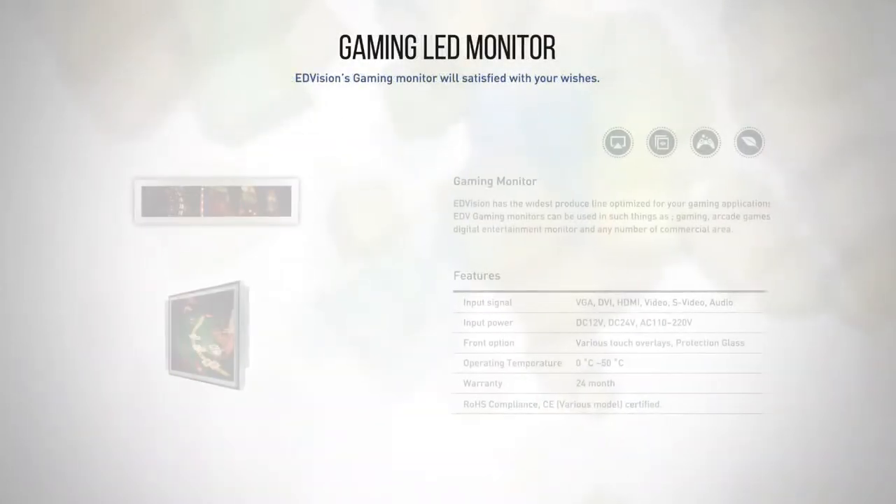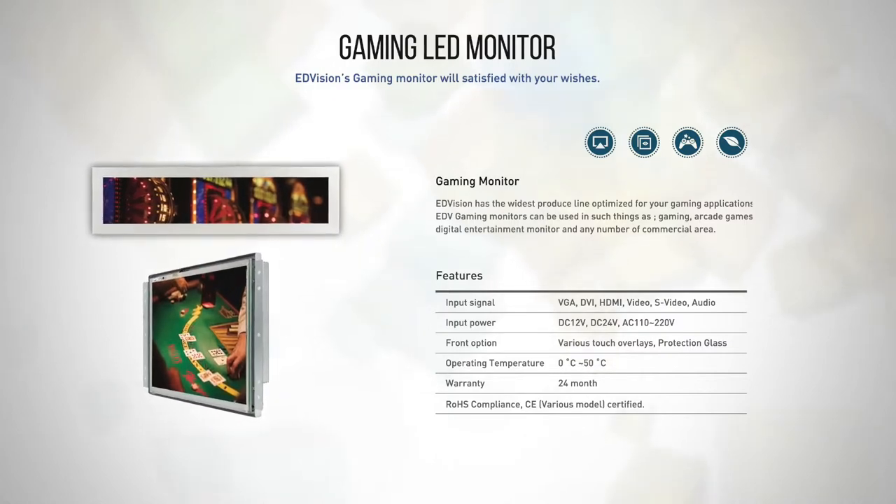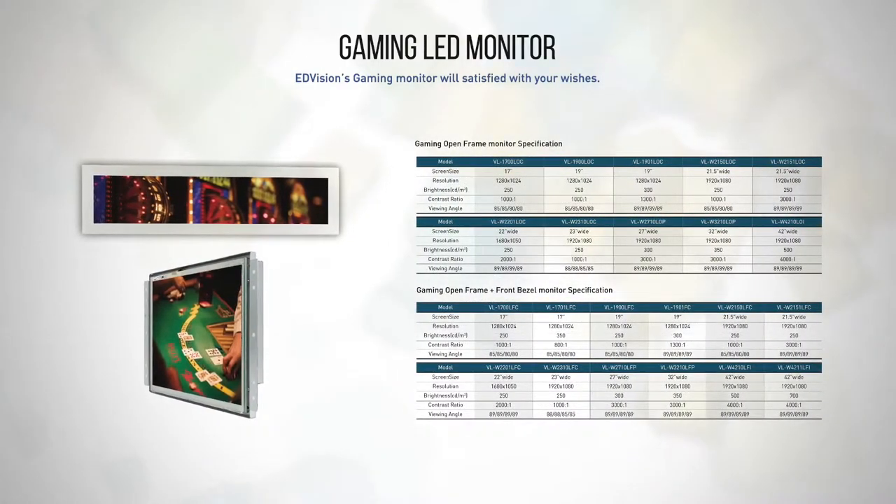Gaming Monitor. E-Division has the widest product line optimized for your gaming applications. We can design all kinds of mechanical frames that fit cabinets at your request.